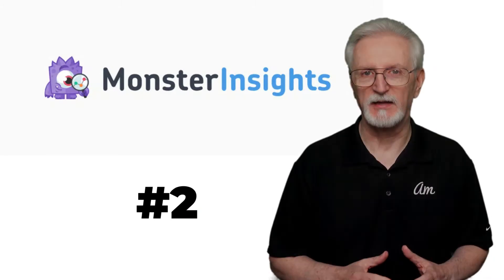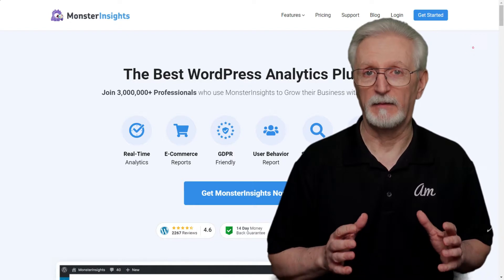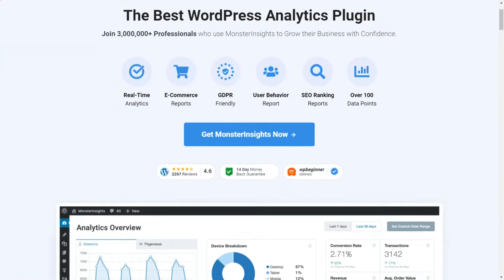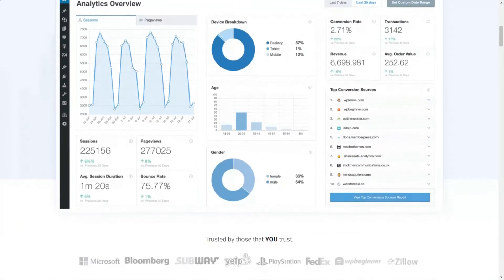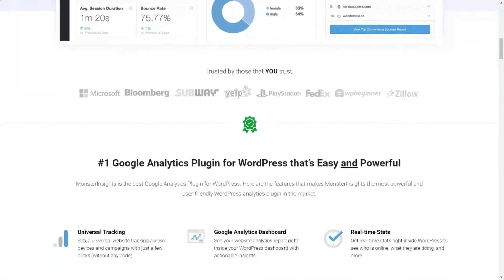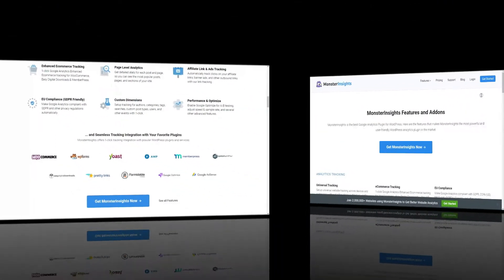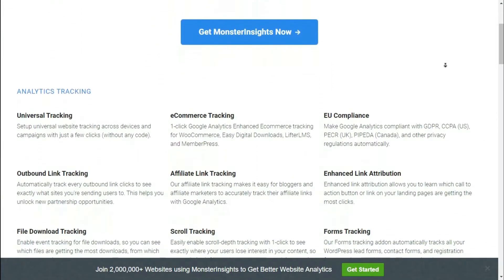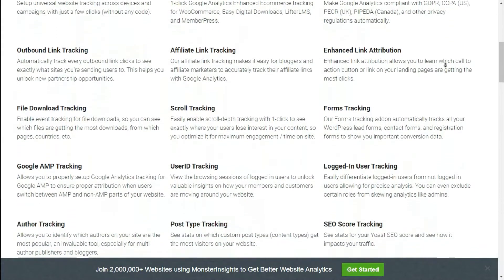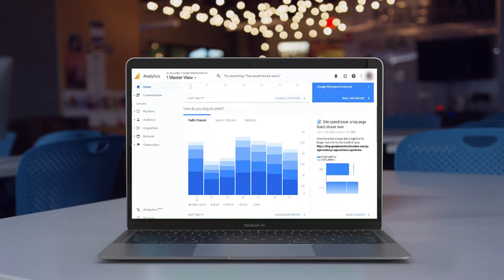Number two on our list is MonsterInsights. If you're using WordPress and Google Analytics, then MonsterInsights is a must-have plugin. MonsterInsights allows you to easily connect your WordPress site with Google Analytics, both Universal Analytics and GA4, so you can view all the data that matters most right in your WordPress dashboard. Plus, with just a click of a button, you can set up sophisticated tracking features such as event tracking, e-commerce tracking, form tracking, custom dimension tracking, outbound link tracking, and a lot more. MonsterInsights makes setting up and reading Google Analytics super easy.